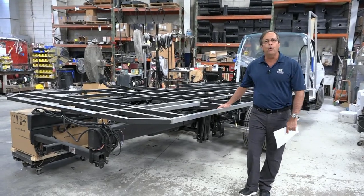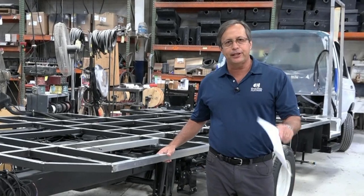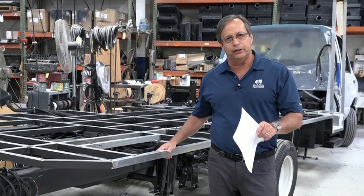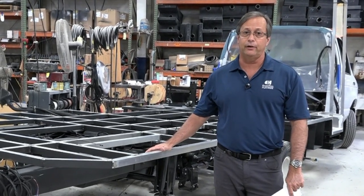What we wanted to point out is Ford came out with a brand new chassis. They skipped model year 2020 on their Econoline series chassis. So this is an actual 2021 chassis that we're building on right now.